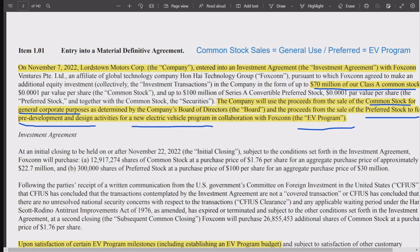The common stock is for general use by Lordstown as a cash infusion, and the preferred stock is for the EV program — that's $100 million of preferred stock. These purchases make Foxconn the largest shareholder.